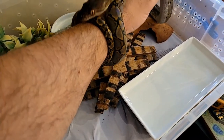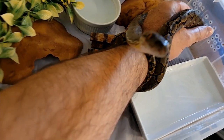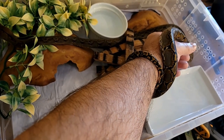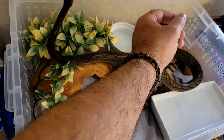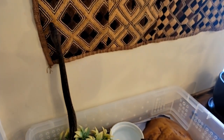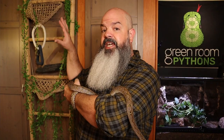Stella is my yearling super dwarf reticulated python. She's 100% Kalatoa locality and she's been with me for just under six months. She's been in a quarantine tub this whole time, with a couple of hides she rarely uses, water dishes, a pile of barrel staves for Jenga, and a fake plant. Most of the time when I'm home, Stella lives on this ladder — usually at the top, sleeping. But her primary residence is completely changing.